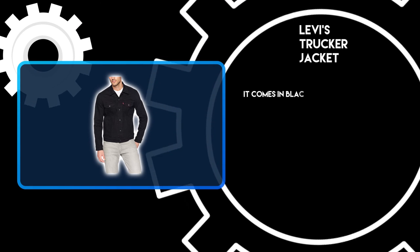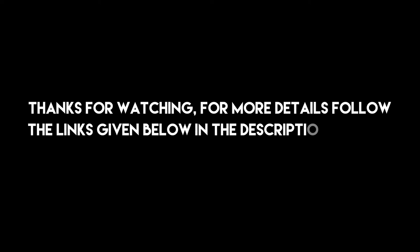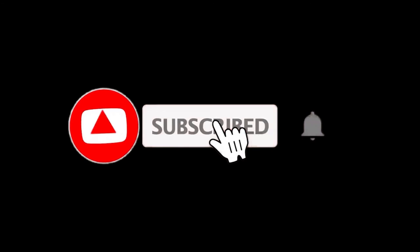It comes in black, navy blue, and khaki green variations. Thanks for watching. For more details, follow the links given below in the description section, and if you are new here, please subscribe to our channel and hit the bell icon.